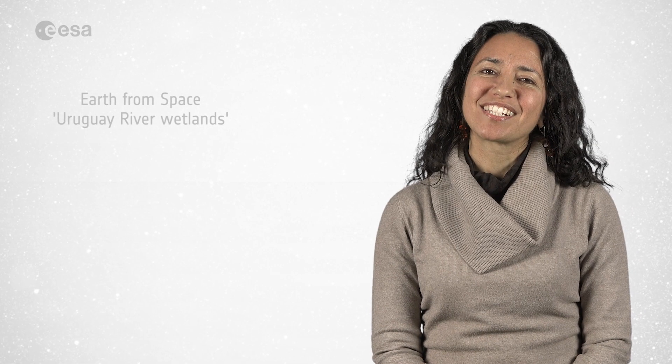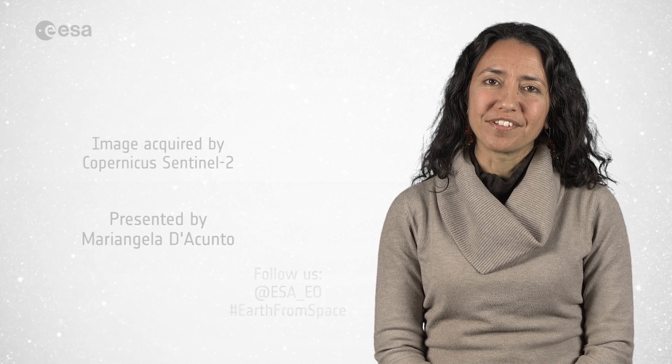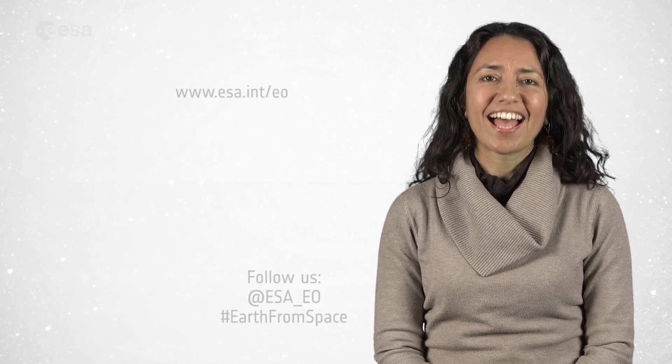And this brings us to the end of this edition. From the ESA Web TV studios, I'm Mariangela Dacunto. Have a nice day!